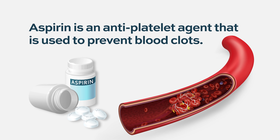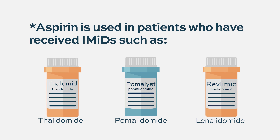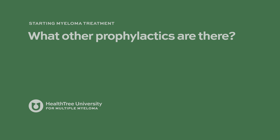Aspirin is an antiplatelet agent used to prevent platelets from forming blood clots. It is primarily used in patients receiving IMiDs such as thalidomide, lenalidomide, or pomalidomide, which increase the risk of blood clotting. To minimize that risk, aspirin is prescribed concurrently at a dose of 81 milligrams per day.